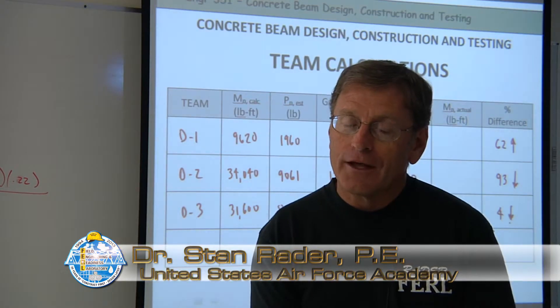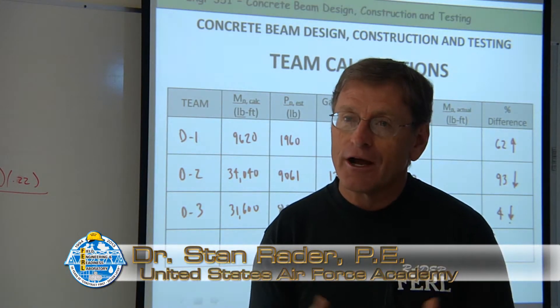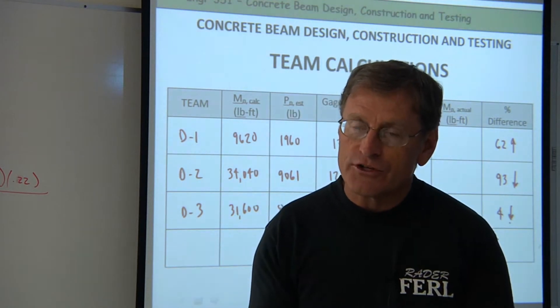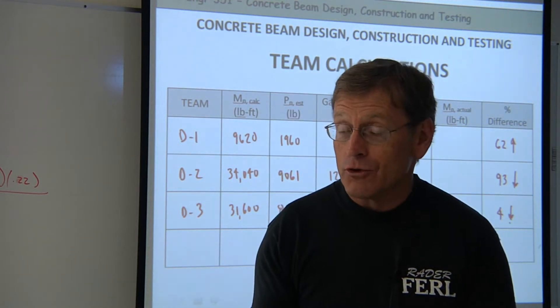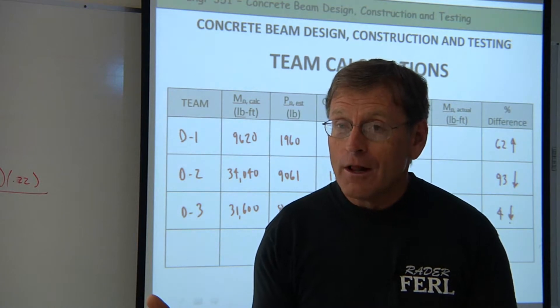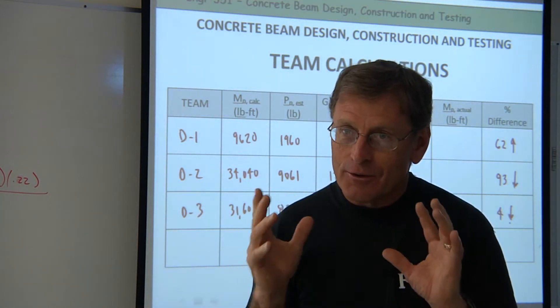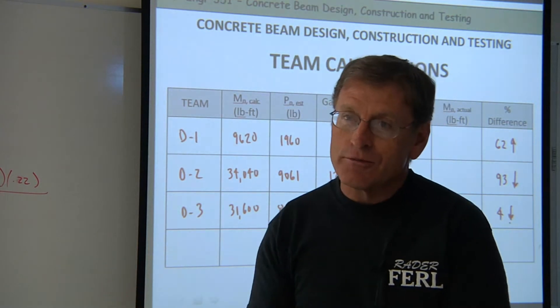It's a great way for the cadets to get experience and introduction to the interaction between the reinforcing steel and the concrete. Most of them have never had this before. They get this, then hopefully visualize it in their minds, and when we go into the classroom and do the theory, I attempt to refer back to their experience at the Field Engineering and Readiness Laboratory.